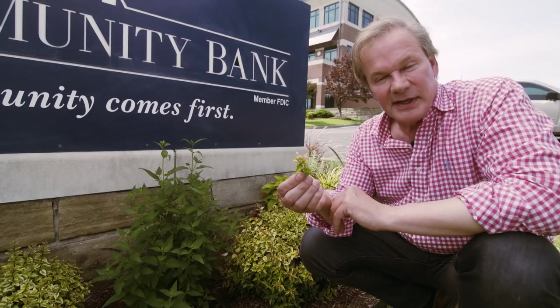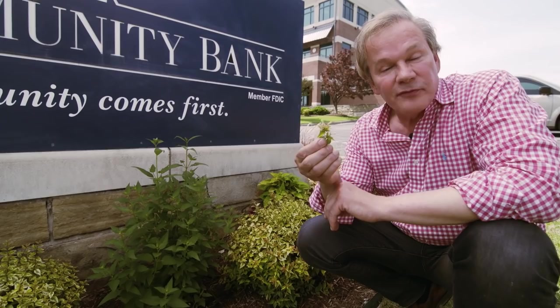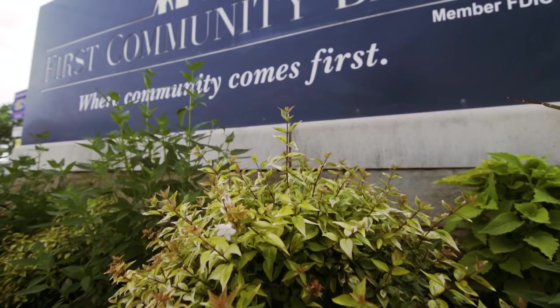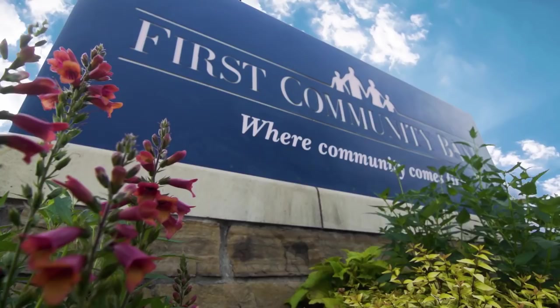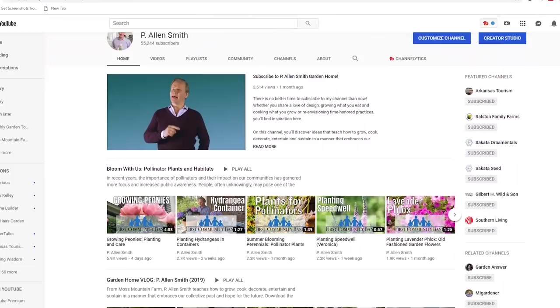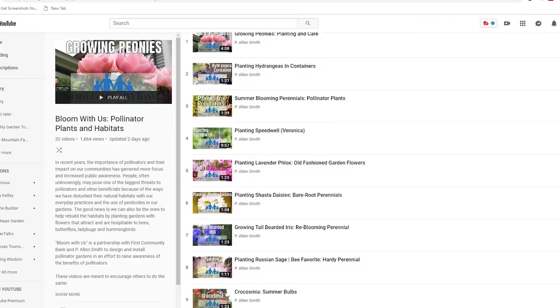This new growth is what supports all the flowers on this abelia. So you don't want to cut any of this back, because you'll be cutting off flowers. You cut off flowers, you're cutting off a food source for your pollinators. For more tips on keeping your pollinator garden going strong into the fall, check out the Bloom With Us Pollinator Plants and Habitats playlist on my YouTube channel, or log on to firstcommunity.net.